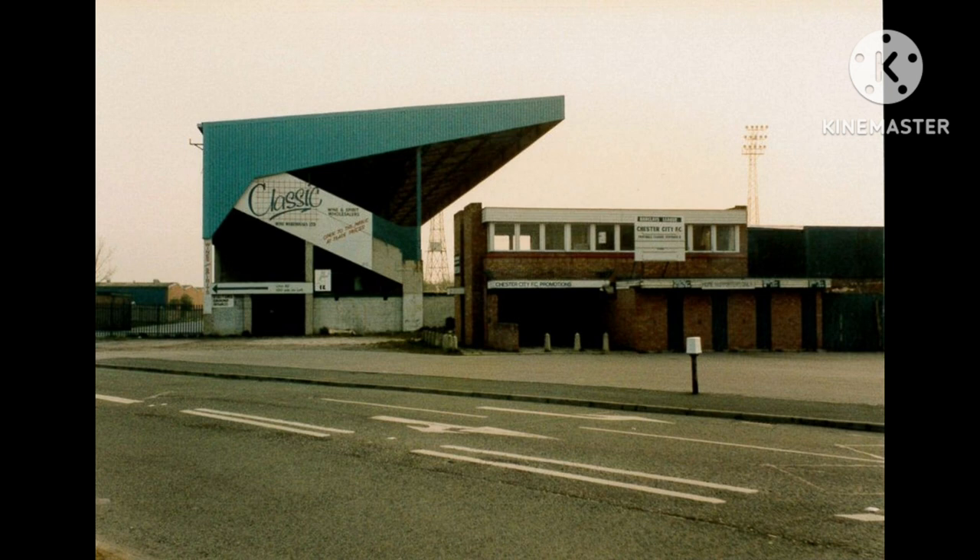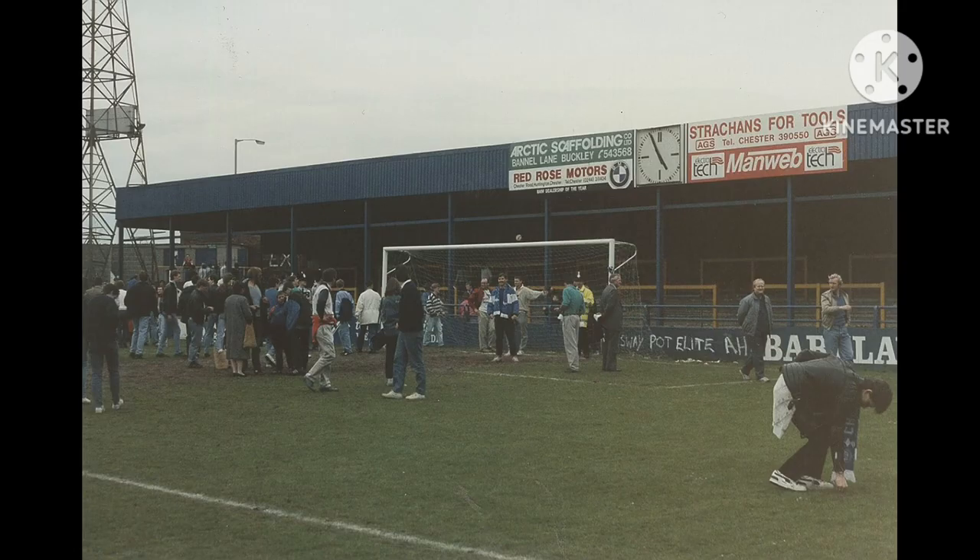It was also said to be one of the first grounds in the Football League to be equipped with a public address system. The first Football League match to be played at Sealand Road saw Chester defeat Wigan Borough four goals to nil on the 29th of August 1931, in front of a crowd of 12,625 people.